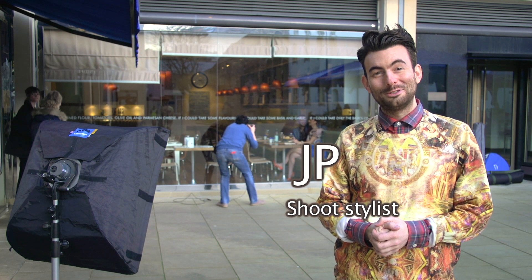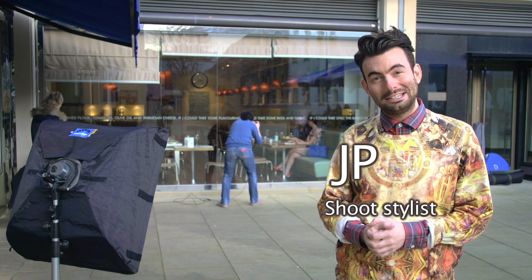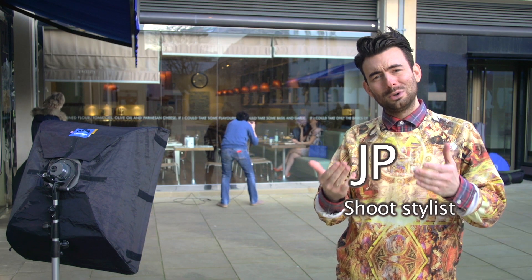Welcome to the Cabot Circus 2014 Spring Summer campaign shoot. My name is JP, I'm the stylist, and together we will kick autumn winter well and truly out of the way.